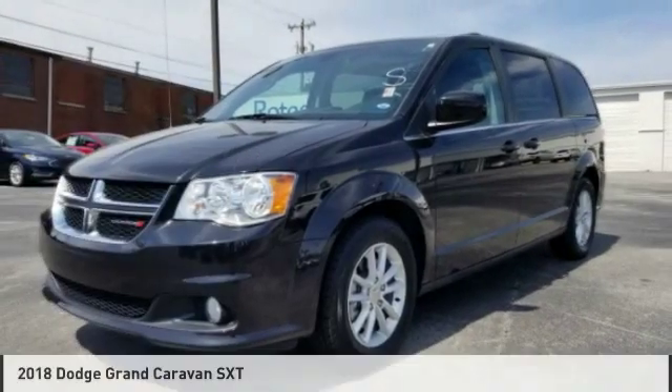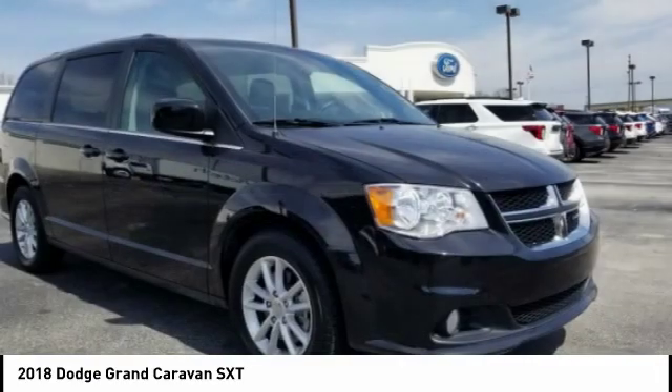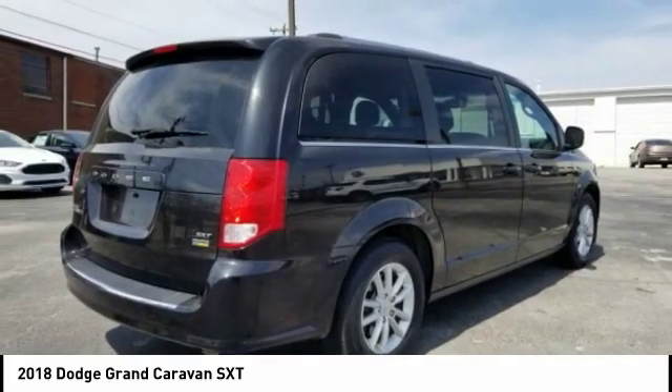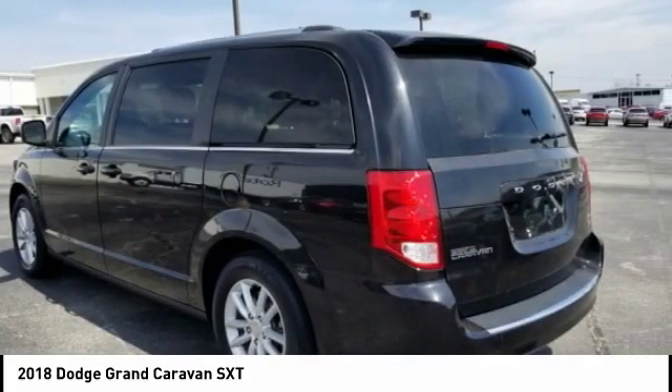Check out the 2018 Grand Caravan. The Dodge Grand Caravan received the government's highest front and side crash rating of 5 stars. Its vast interior is widely praised, with an innovative seating arrangement, versatile cargo storage, and enough entertainment features to keep the kids entertained on road trips.